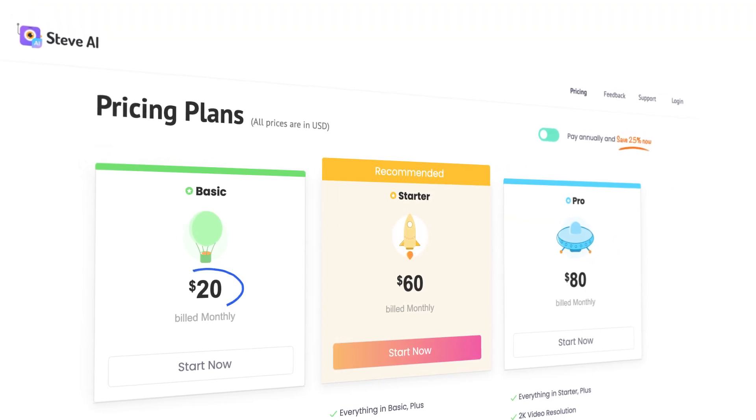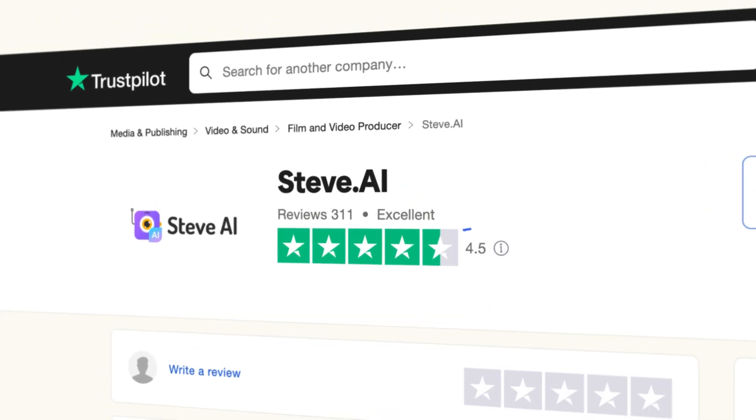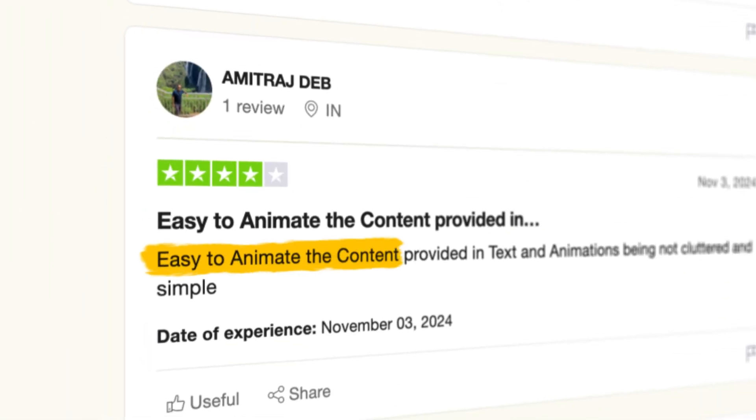There are literally hundreds of thousands of use cases for this tool across education, marketing, training, and more. Pricing starts at just $20 a month, which considering all of these use cases is not bad at all. They've got 4.5 out of 5 stars on Trustpilot, with most people citing their extensive template library, their range of different characters, and their ease of use. So if you need to present some new information or data to your class, give Steve a try and let me know what you think in the comments.